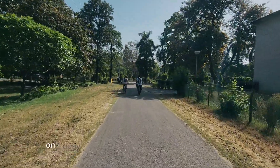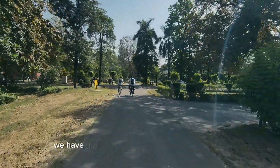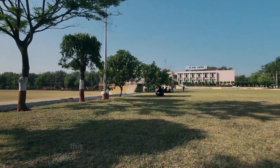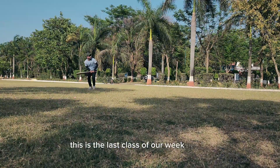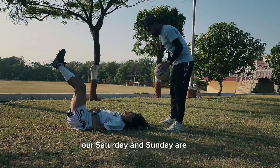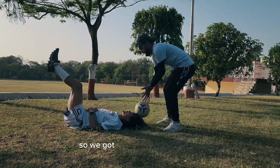On Friday, after the veterinary biochemistry practical, we have the sports class from 4 p.m. to 6 p.m. This is the last class of our week. At IVRI, we have classes from Monday to Friday only. Our Saturday and Sunday are off, so we get two free weekend days.